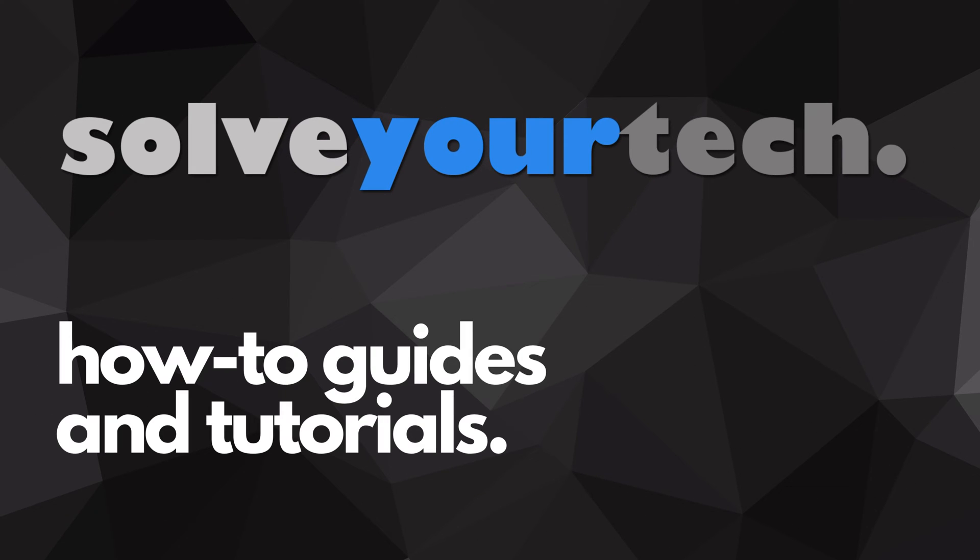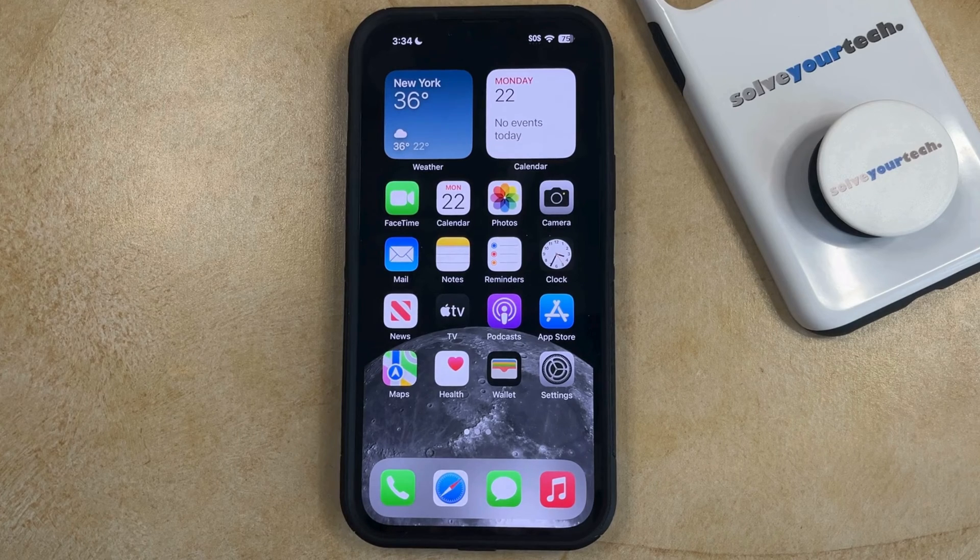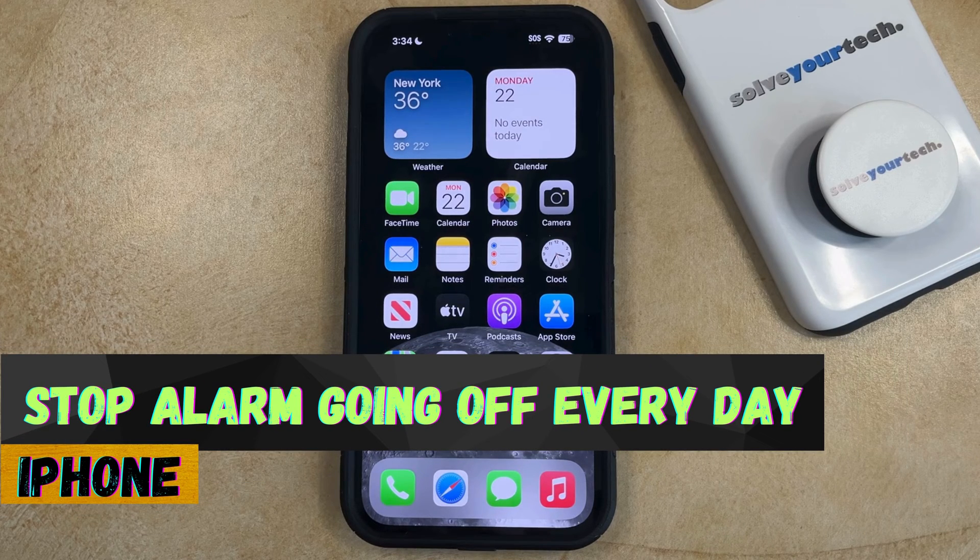SolveYourTech.com, your source for how-to guides and tutorials. Welcome to our video about how to stop an alarm from going off every day on an iPhone in iOS 17.